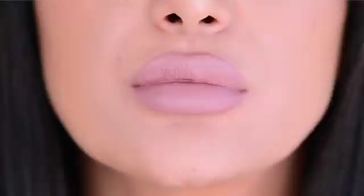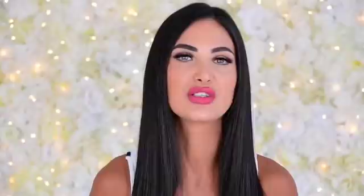Moving on to the fourth row, we have Thickest Thieves and Deceased. Thick of Thieves was actually the first one I reached for when I opened the vault — I love it for an everyday nude, so freaking beautiful. Deceased feels like a slightly washed-out moment on me, but I know with the right skin tone this would be the perfect nude for someone out there.